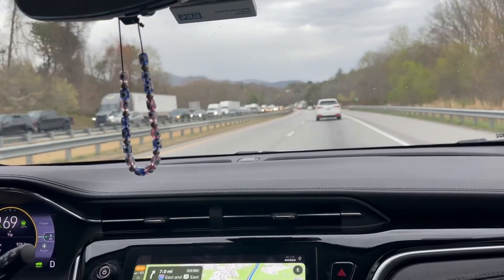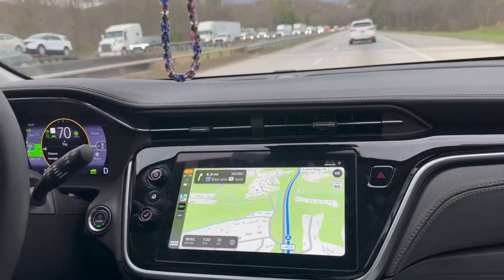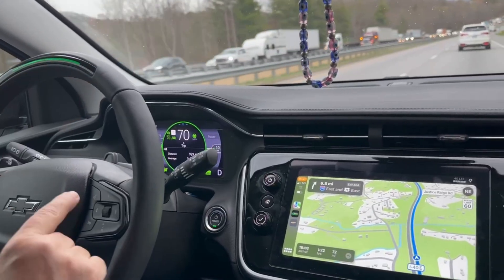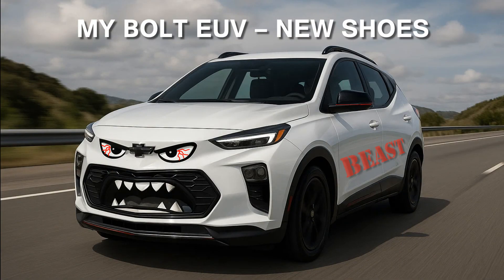Here's a trick I've learned: stack your charging stop with a meal, a walk, or even quick editing time if you're a content creator. You're not wasting time — you're repurposing it. Drop in the comments what's been your longest EV road trip in a Bolt.